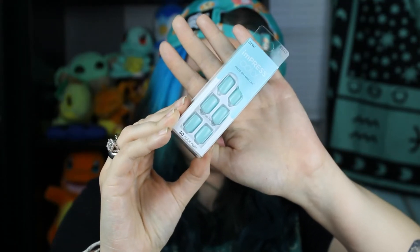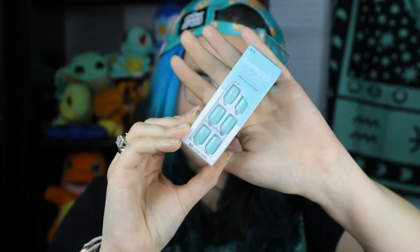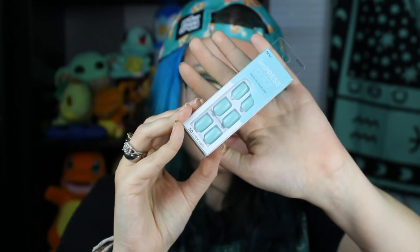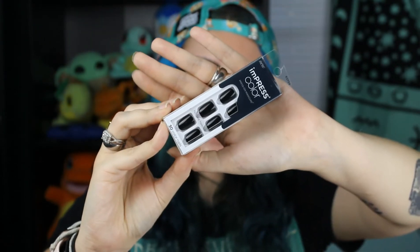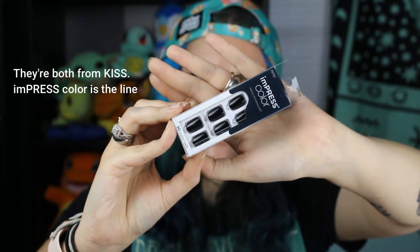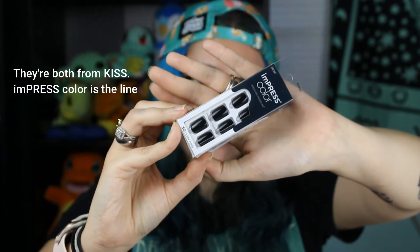We have more nails — I'm super excited about these. These are a light blue — the Impress Color Press-On Manicure. No glue needed, but I'm probably going to use glue anyway because they never actually stay. They're just a really beautiful pale blue. I think they'll look really nice on my nails. I like to get shorter nails because I don't have the patience for long ones, but I do like my nails to look nice. I also got another pair from Impress Color in black — I always love a good black nail and I don't have any in my backups right now, so I'm happy to have them.